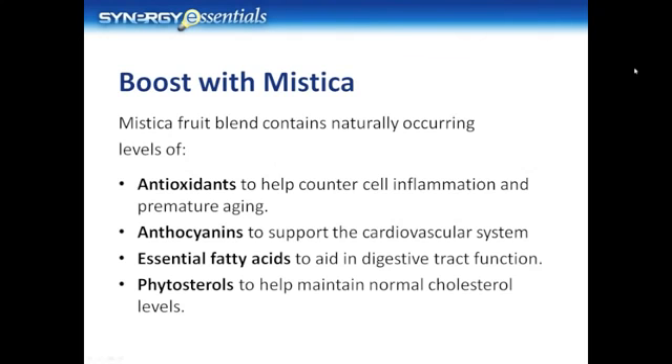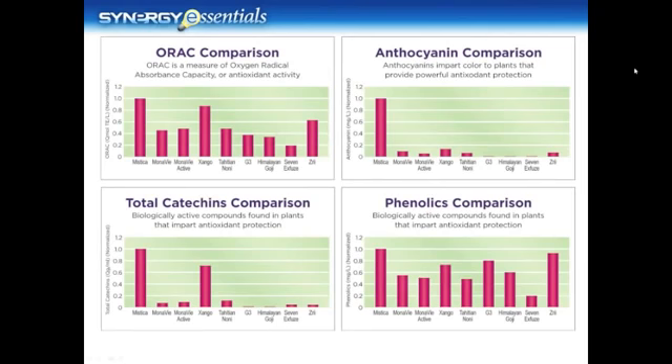Many of you know that there are a plethora of different antioxidant beverages on the market today, and Synergy is determined to be on top. In fact, Synergy went to an independent laboratory to see where they measured up to some of the other products on the market. The first chart you see is the ORAC comparison. The ORAC value is a measure of a product's oxygen radical absorbance capacity — in other words, the overall antioxidant activity. We have also broken down these tests to different key antioxidants within our product. As you can see, Synergy is at the top.